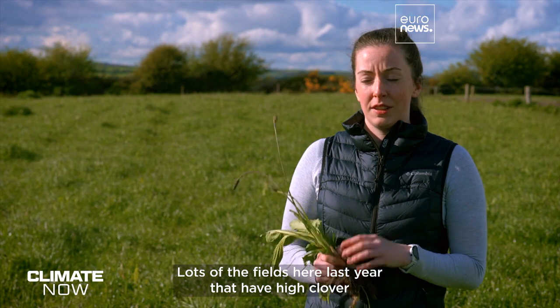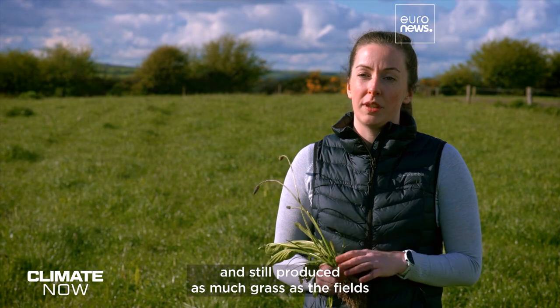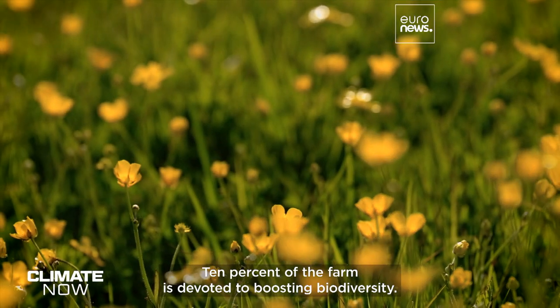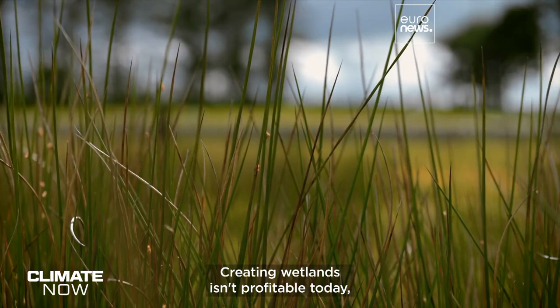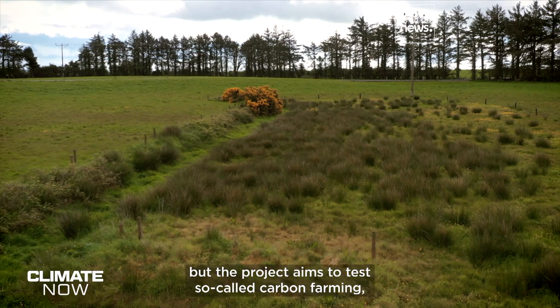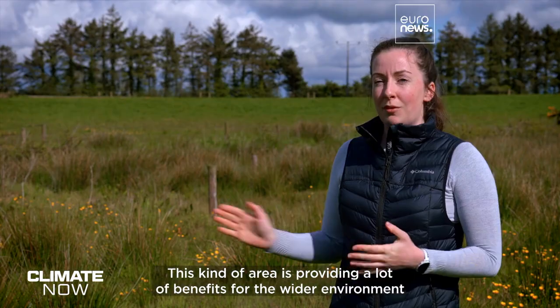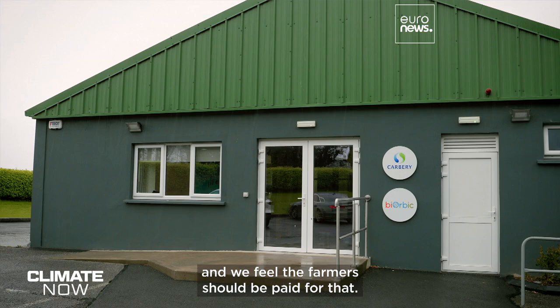Lots of the fields here last year that had high clover didn't get any chemical fertiliser and still produced as much grass as the fields that did get chemical fertiliser. Ten percent of the farm is devoted to boosting biodiversity. Creating wetlands isn't profitable today, but the project aims to test so-called carbon farming, which would reward this type of landscape. This kind of area provides a lot of benefits for the wider environment, and farmers should be paid for that.